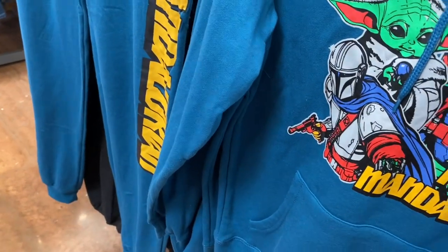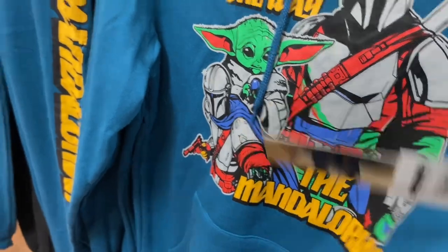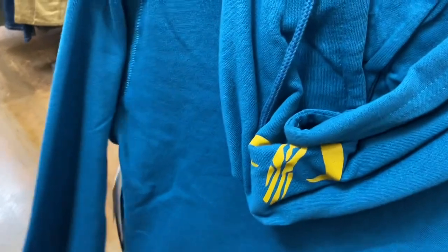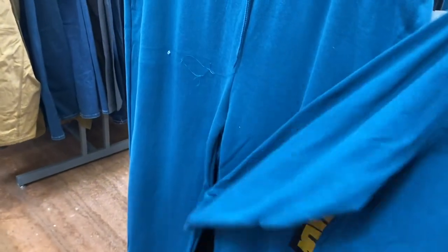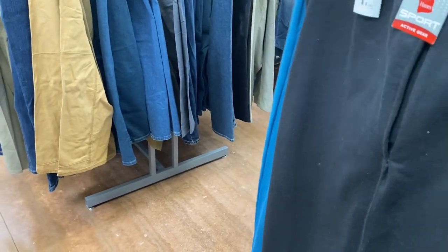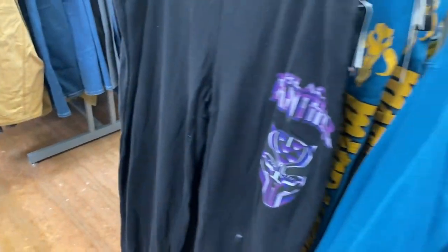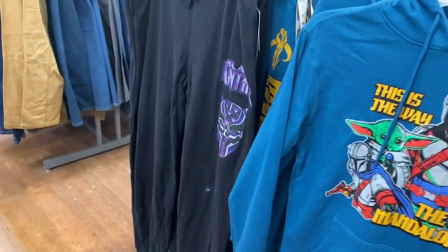The matching sets are $21.98 — no price tag on them but the sign says $21.98. There's a Star Wars hoodie with a kangaroo pocket and something on the hood, which makes it more stylish. They have matching joggers too. They also have Black Panther — let's look at that hoodie so you can visualize them together.